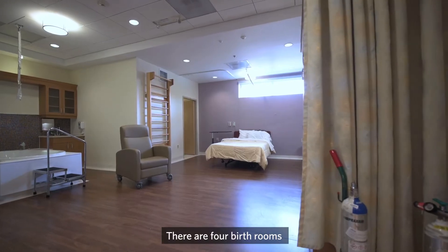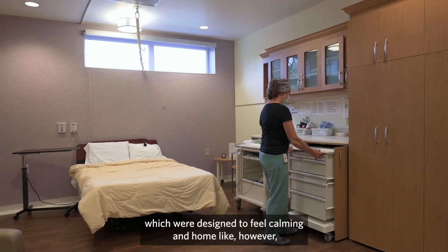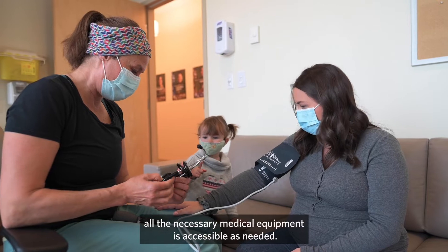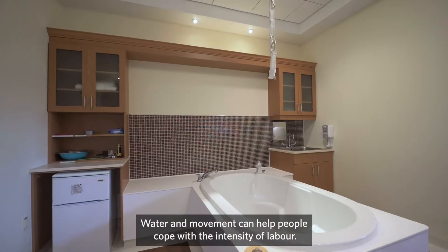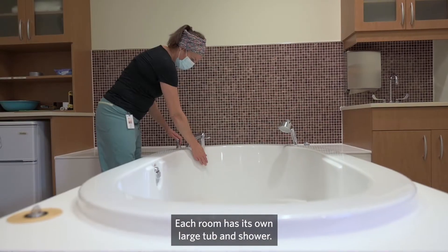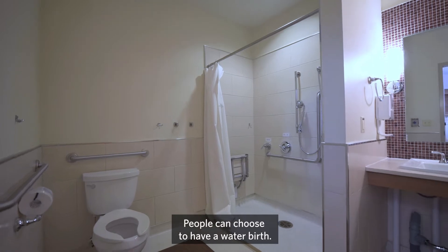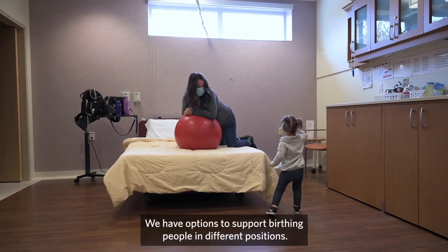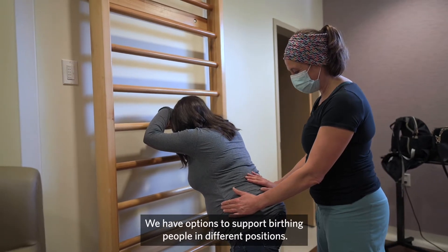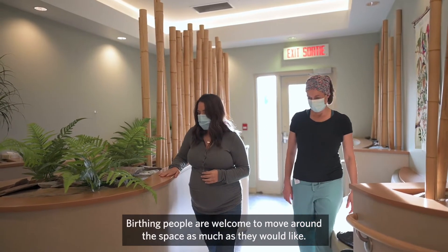There are four birth rooms which were designed to feel calming and home-like. However, all the necessary medical equipment is accessible as needed. Water and movement can help people cope with the intensity of labour. Each room has its own large tub and shower. People can choose to have a water birth. We have options to support birthing people in different positions. Birthing people are welcome to move around the space as much as they would like.